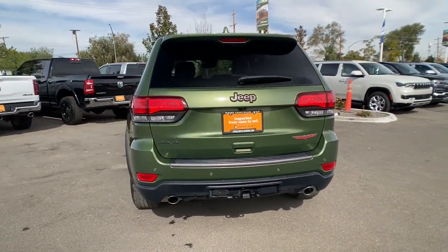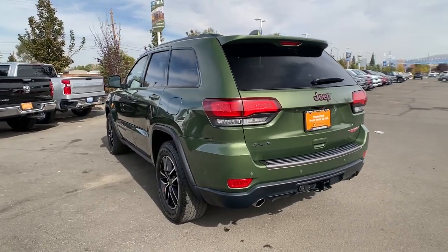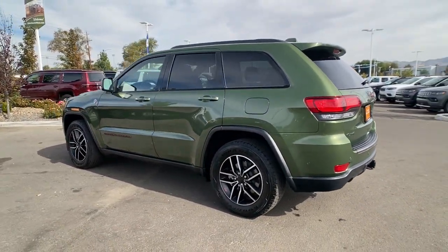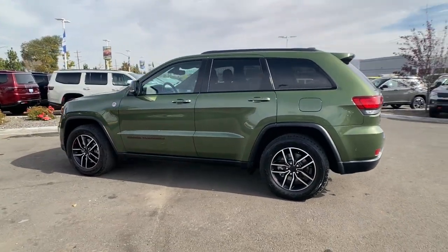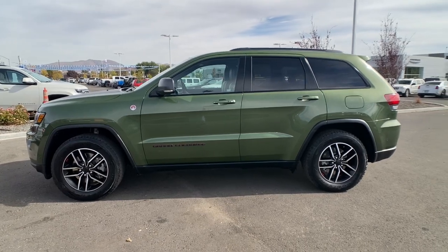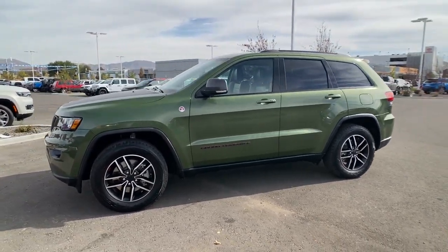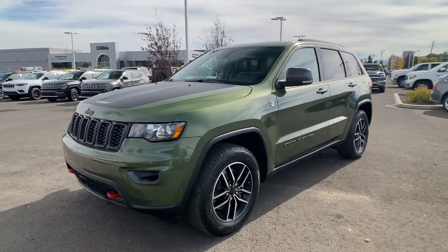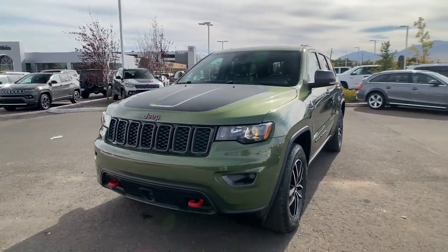These are just some of the great options this vehicle comes with: keyless entry, heated driver's seat, navigation system, power passenger seat, backup camera, sunroof, cooled driver's seat, heated mirrors, power liftgate, and premium sound system. Rugged versatility meets high-tech luxury in the Grand Cherokee — get behind the wheel today.